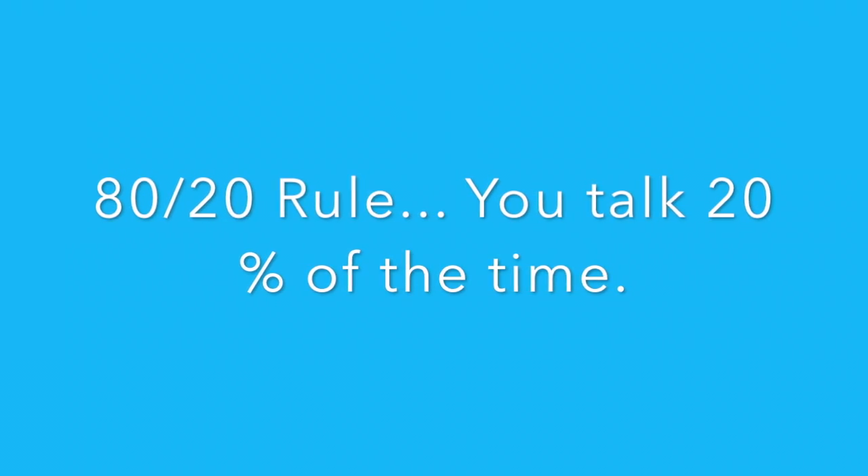You should only be talking about 10 to 20 percent of the time, allowing the client in the roleplay to talk 80 percent of the time. If you're asking questions most of the time, you should be able to achieve that. A good question is usually not a yes or no question — if you ask something like 'have you had any other market launches recently?' and they just say yes or no, that's a dead stop. Ask open-ended questions instead.